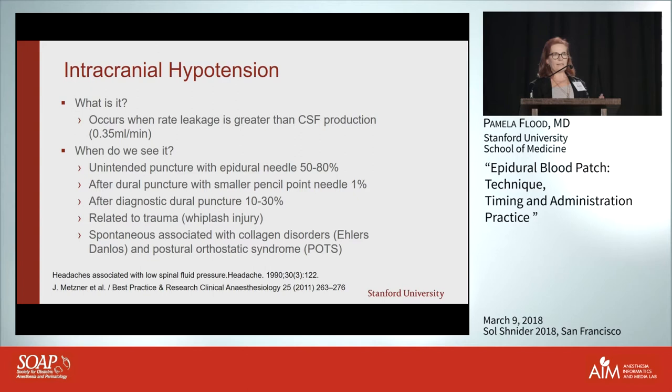Neurologists actually have a 10 to 30 percent headache rate with their cutting needles, which is kind of a problem because they don't know how to do blood patches. When I was at Columbia I had a cottage industry where neurologists would send all their patients over to be blood patched in my lab — a nice study population.